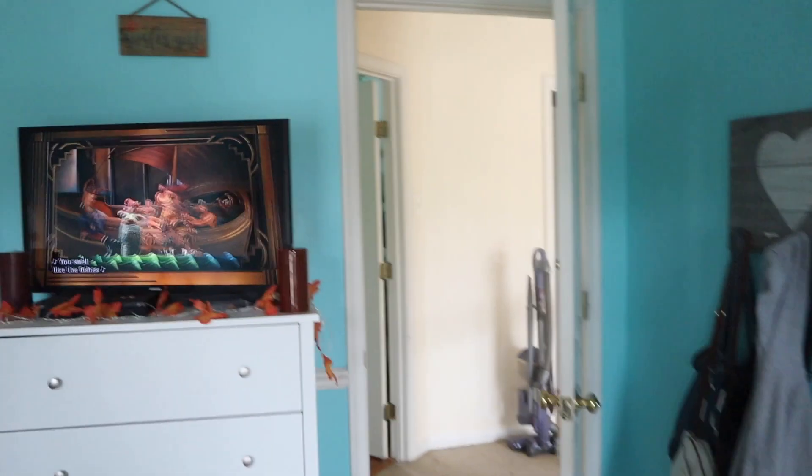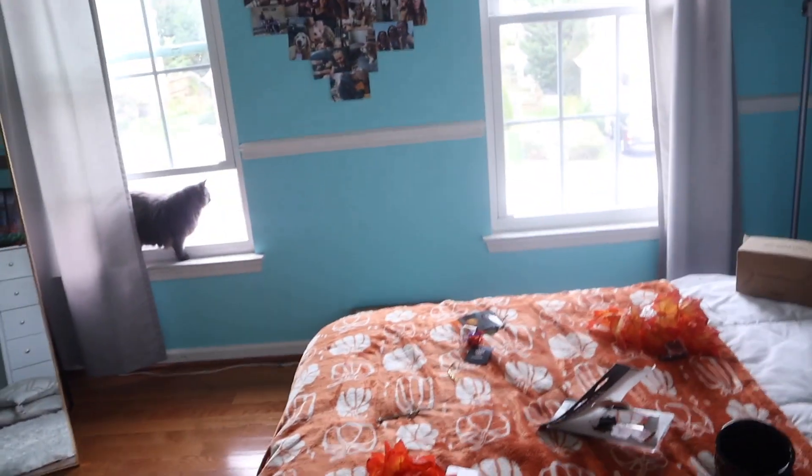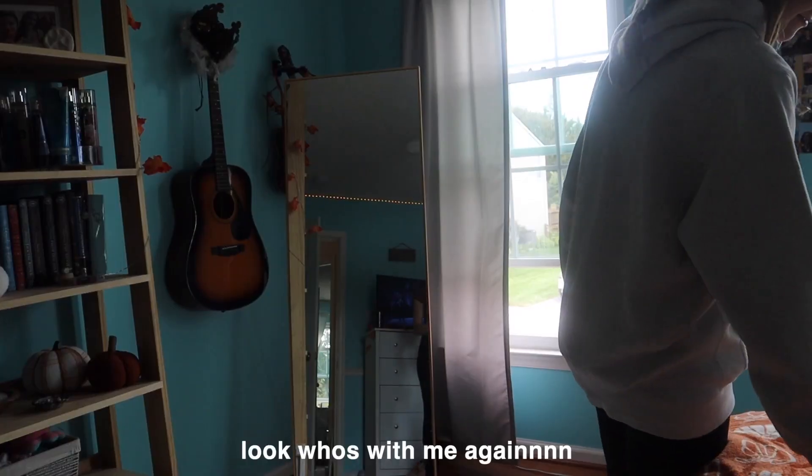Rosie wanted to join in on the fun! So this is so far what my room looks like — I did add some pumpkins and stuff. This is what that looks like, and then this is what this part looks like. I'm trying to figure out what to do with this because I want to add more of these lights, but I feel like I have so many everywhere, so we're gonna see about that.